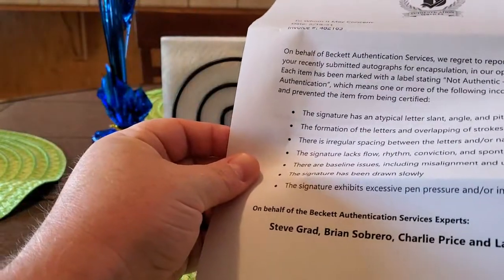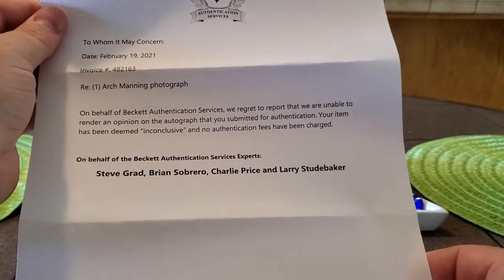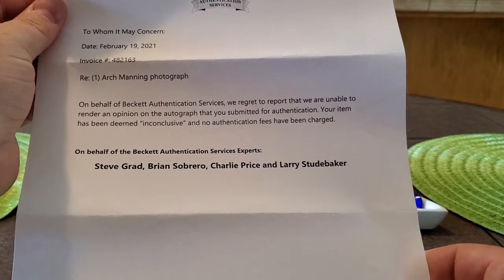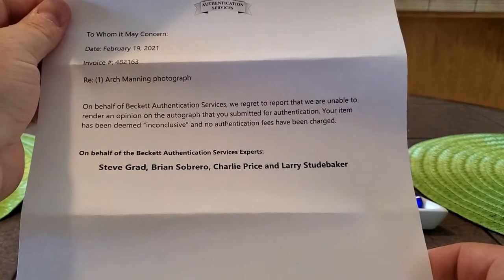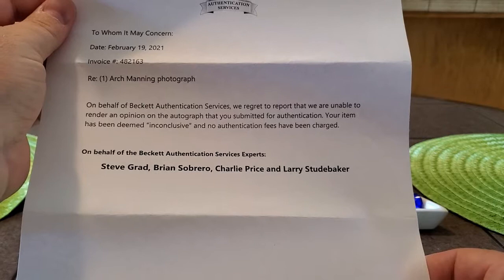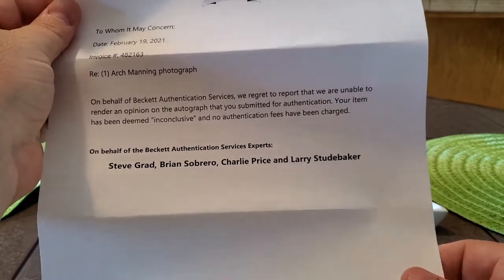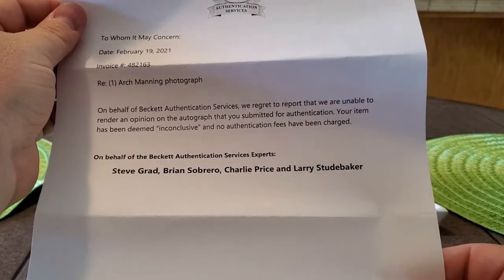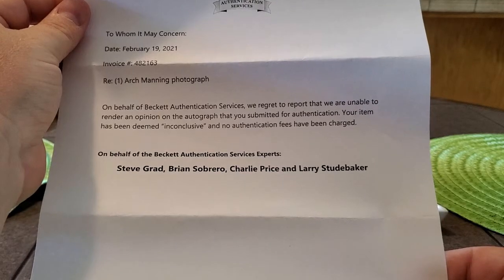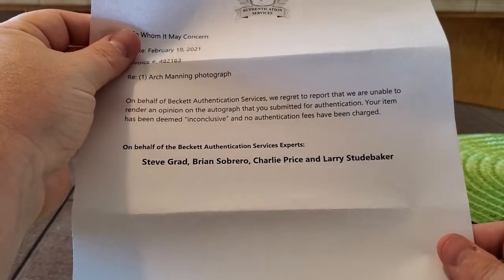We also got a second letter from another item. This is in regards to an Arch Manning photograph. Basically, the note says they were unable to render an opinion on the autograph, so it was deemed inconclusive, and no authentication fees have been charged. I did call Beckett, and the breakdown was they don't have enough verified authentic autographs from this person to feel comfortable passing it. So it's not that there was anything wrong with it — they told me as he becomes more popular and more autographs are out there, to resubmit and they'd have no problem authenticating it.